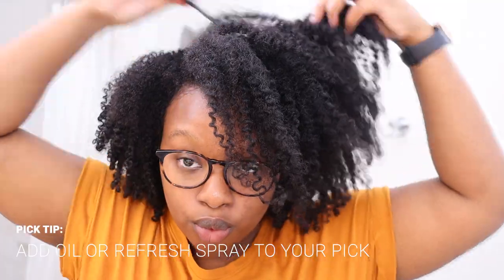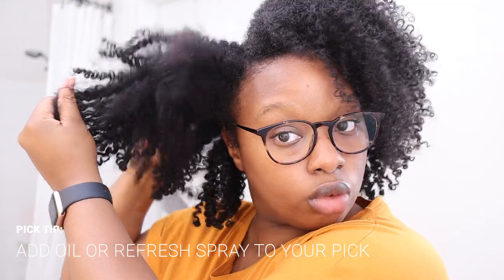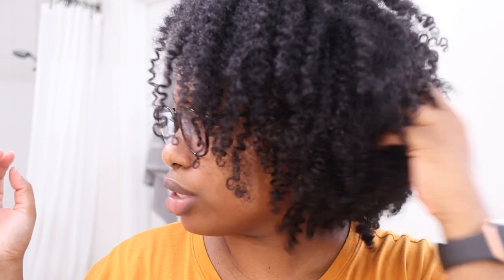It's day four of this twist out — I twisted on Sunday, took it out on Tuesday, and today is Friday. My hair still looks kind of good — the shape is everything. I love the shrinkage I got from the products and my hair is still soft. I'll probably need to wash in the next two days, which would make it a full week since wash day. I did go out in the rain a couple days ago which amplified the frizz, but even still my hair looks and feels good.